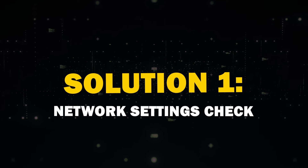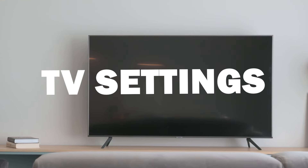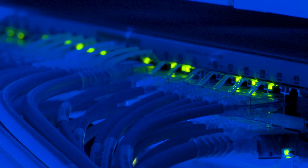The first solution is to check your network settings. Head to your TV settings and navigate to General and select Network. Double check your Wi-Fi settings — sometimes a simple reconnection can do the trick.